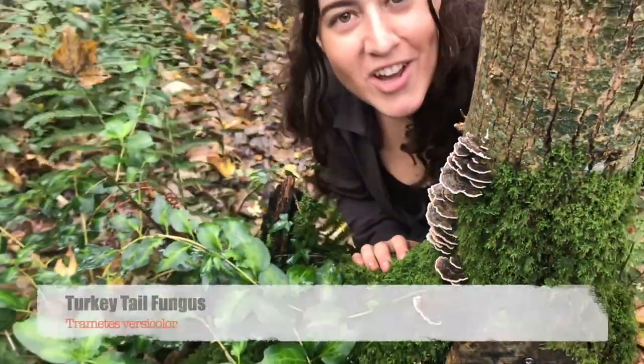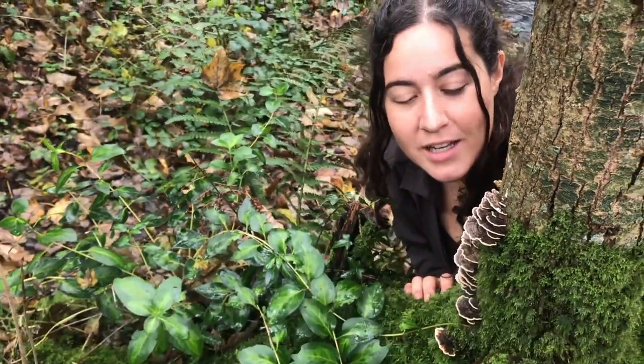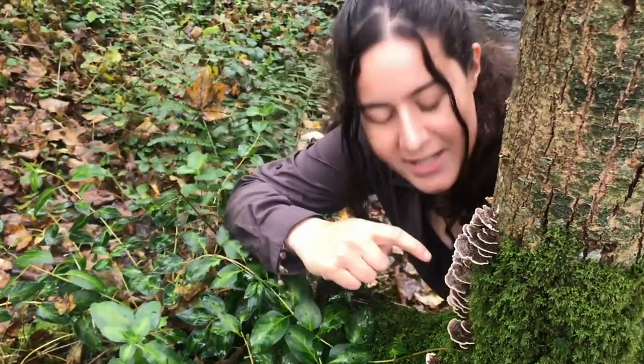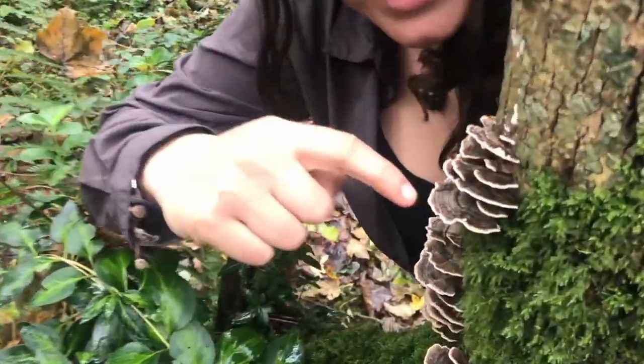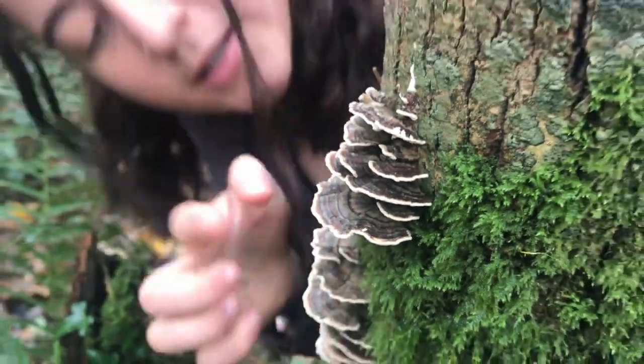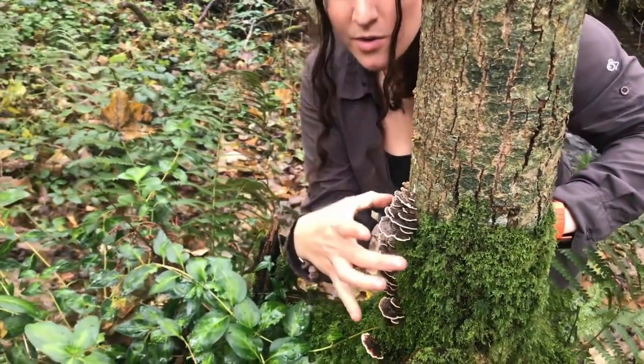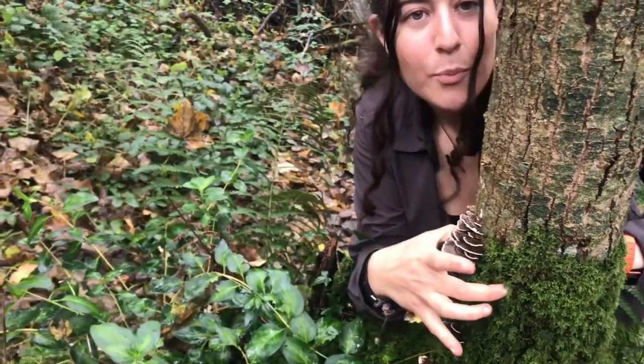Look at this turkey tail fungus. Turkey tail has the Latin name versicolor, which describes its different colours — look at those reds, browns, edges of white, and white underneath. It's a bracket fungus, which describes its shape like a bracket. Turkey tail has been used to stimulate the immune system and has even been used to combat cancer.